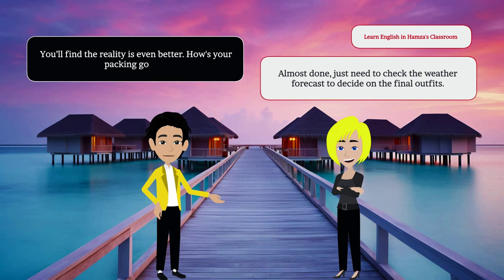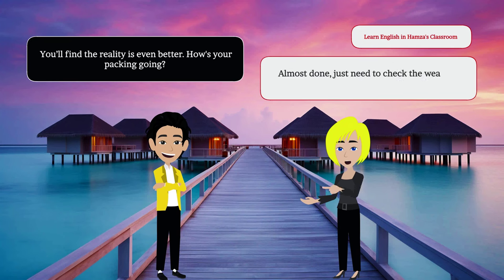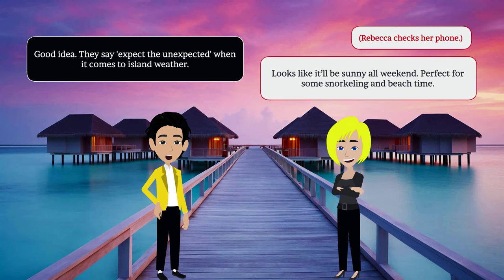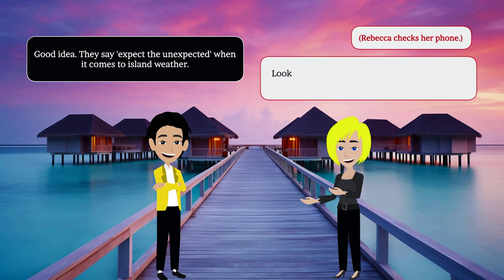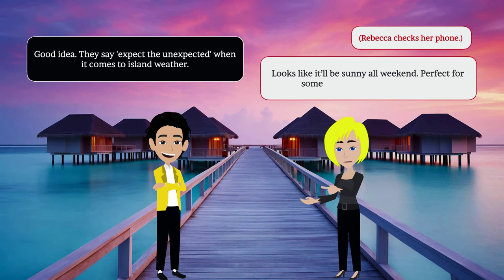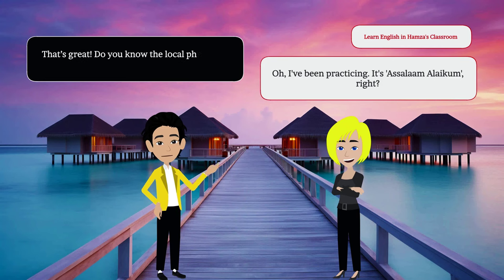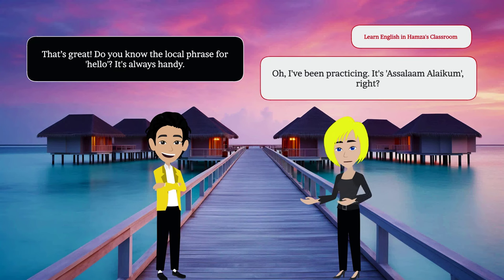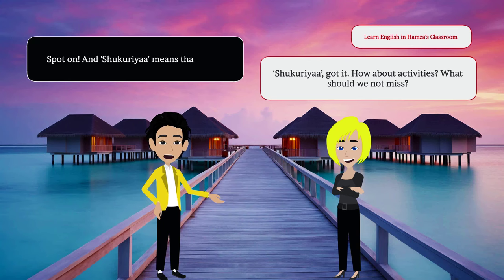You'll find the reality is even better. How's your packing going? Almost done, just need to check the weather forecast to decide on the final outfits. Good idea. They say expect the unexpected when it comes to island weather. Looks like it'll be sunny all weekend. Perfect for some snorkeling and beach time. That's great. Do you know the local phrase for hello? It's always handy. Oh, I've been practicing. It's assalamu alaikum, right? Spot on. And shikuria means thank you.